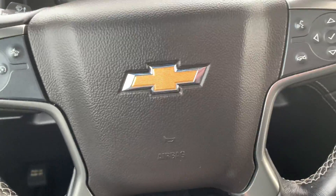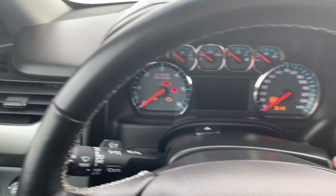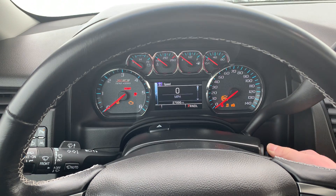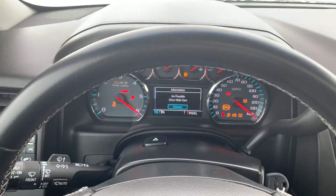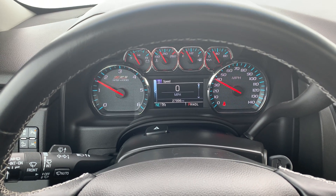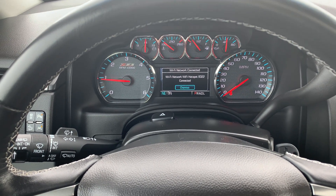I'll go ahead and start her up for you while we're in here so you can hear her run. It's a cold morning out here. 27,996 miles there for you.